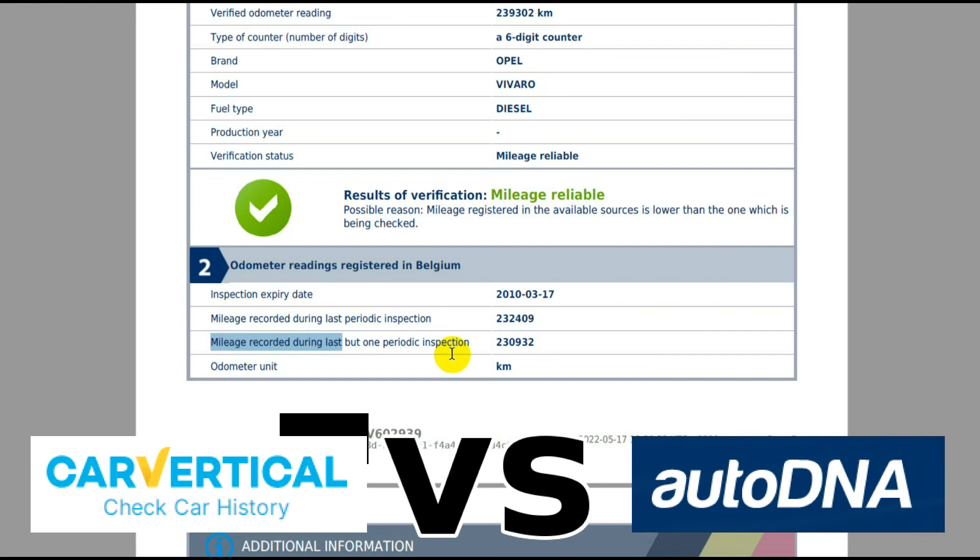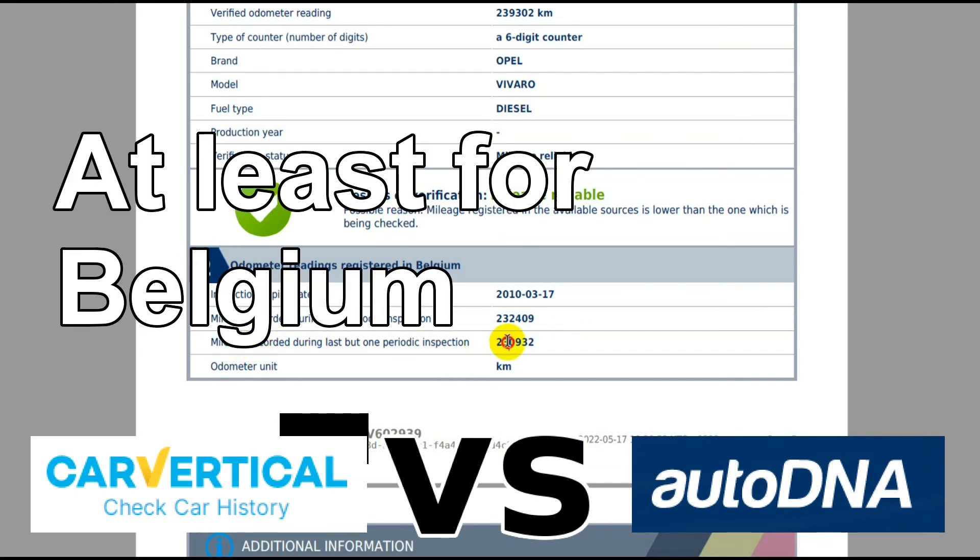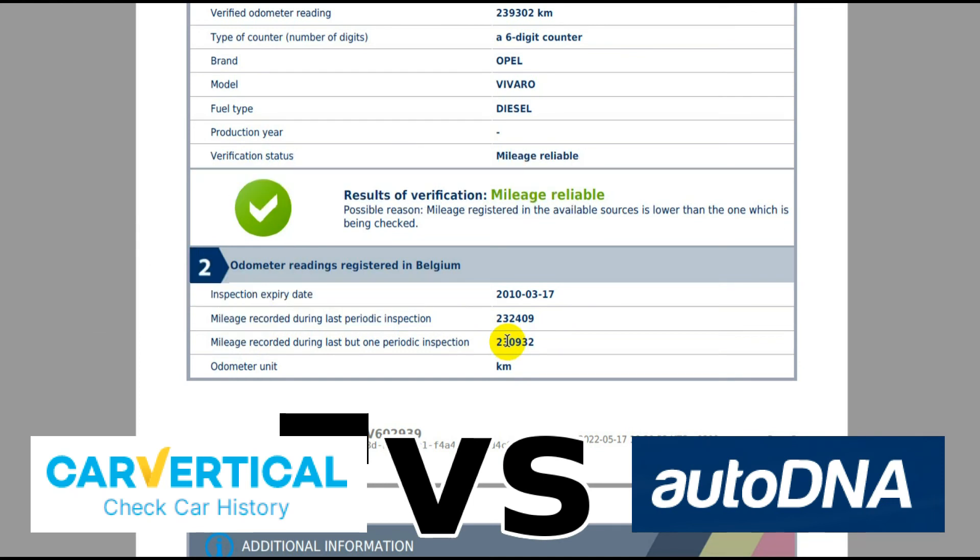AutoDNA also says it searches two additional databases for stolen vehicles. If you're buying just one report, AutoDNA will be cheaper than CarVertical. And if AutoDNA offers you the option of a country-specific report, I'd say it's well worth the extra €10 — it gives you gold: the last odometer readings from the country where the vehicle was previously registered. Even the basic AutoDNA report is better than CarVertical; with the country report, it's much better. That's the video — look after yourself and I'll see you next time.